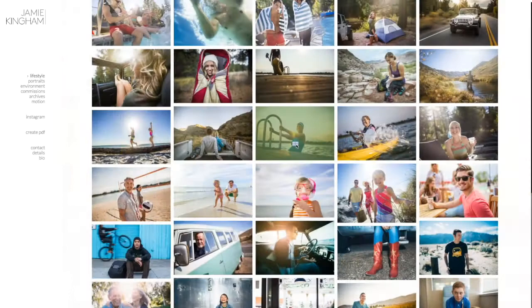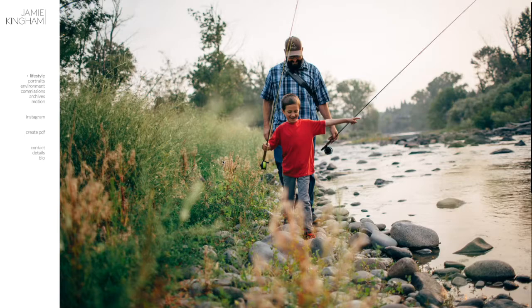Here's his lifestyle edit. You can see he's got a good amount of work in here. Some nice strong images, but the way this is organized and sequenced, it feels a little jumbled.